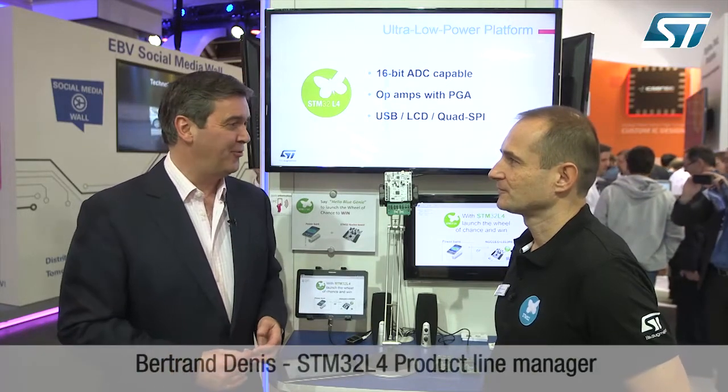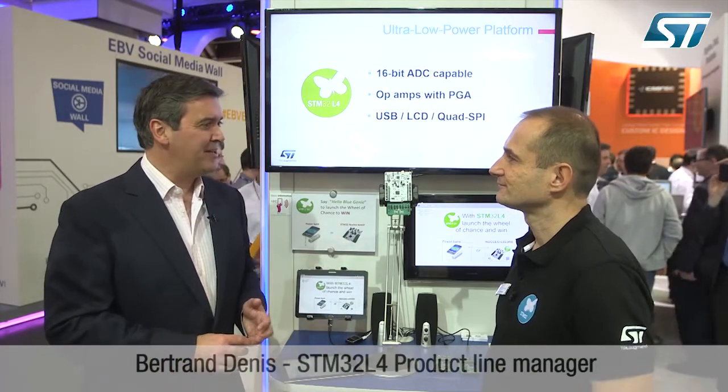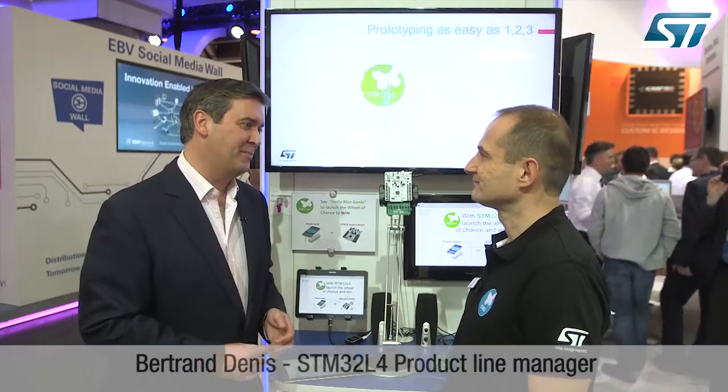Hello and welcome to Embedded World 2015 in Nuremberg. I'm on the ST stand talking to Bertrand Denis about the first samples of the new STM32L4. You're the product line manager, so what are the headlines for developers?